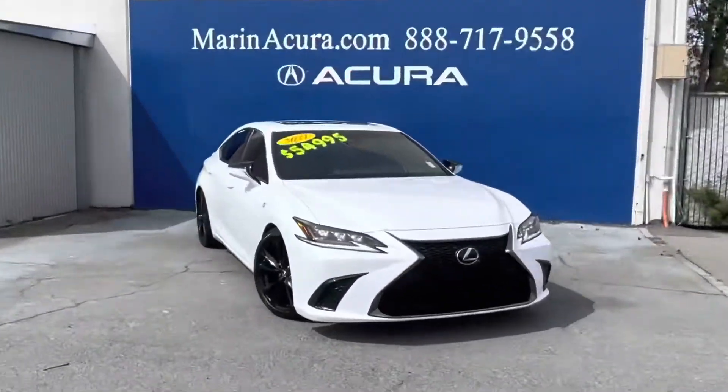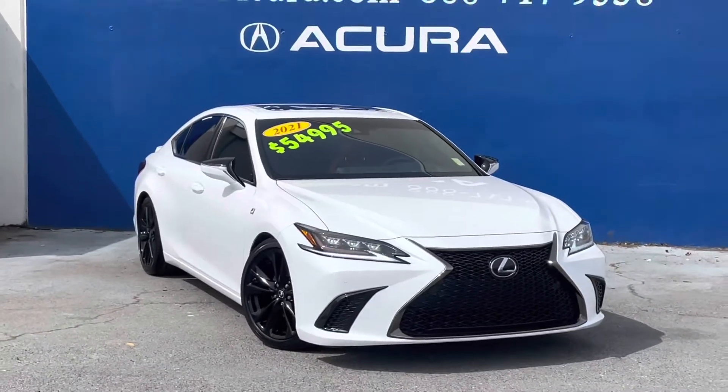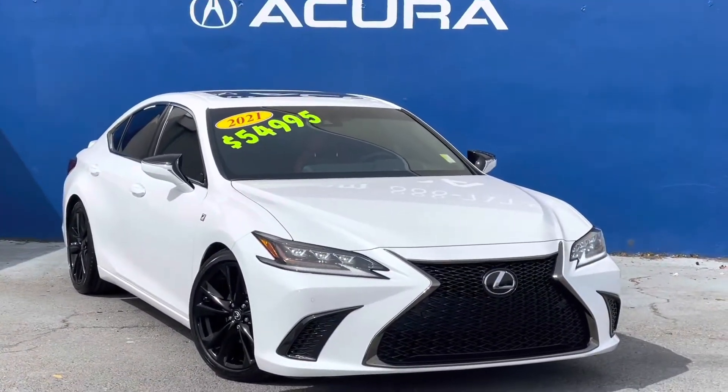If you have any questions about this 2021 Lexus ES, our sales phone number is 415-413-0401 and the after hours texting number is 415-924-5100.